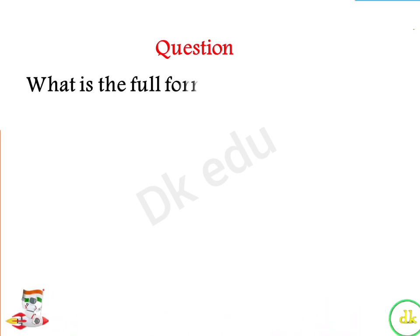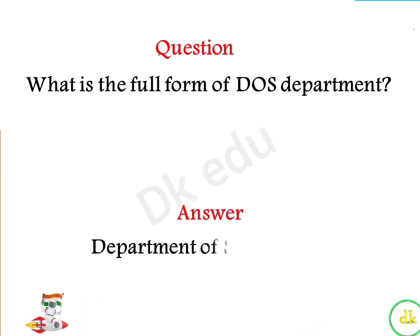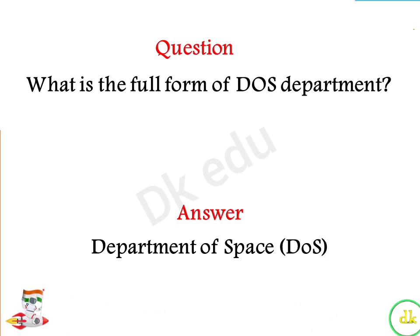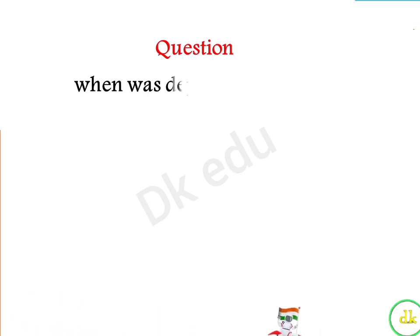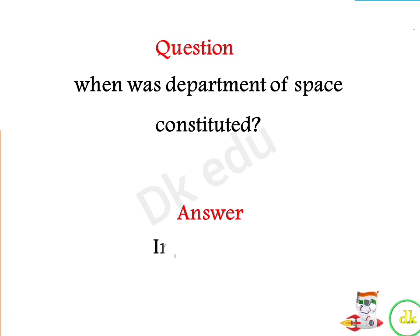What is the full form of DOS department? Answer: Department of Space. When was the Department of Space constituted? Answer: In June 1972.